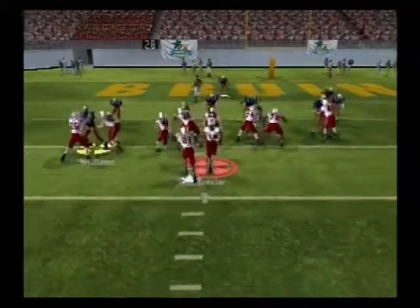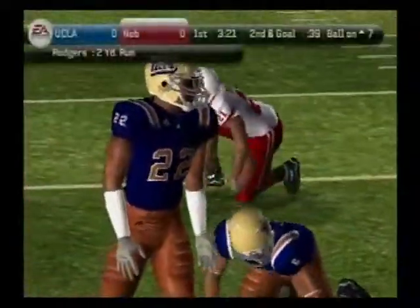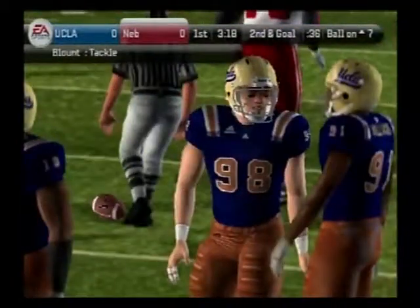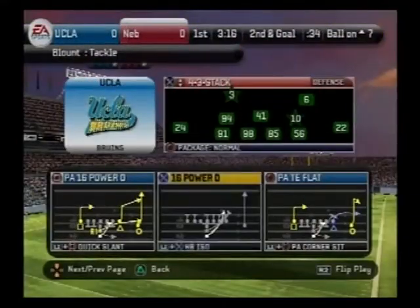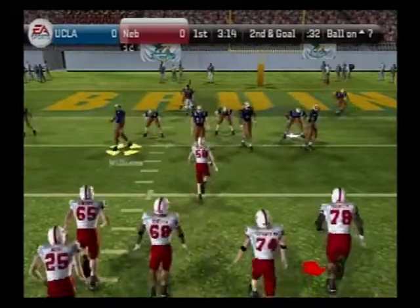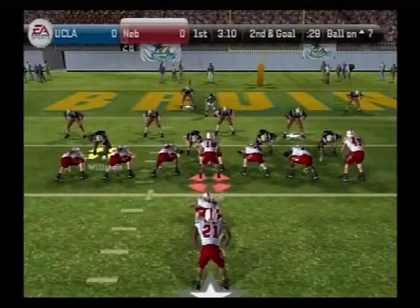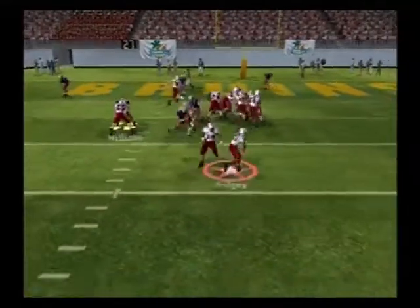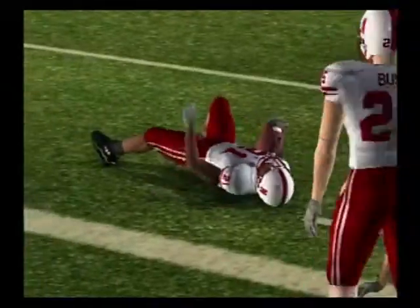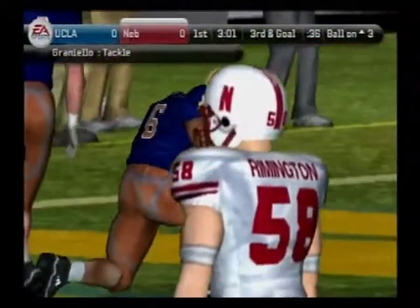The Huskers come out in a two-tight end set. Here's the halfback — they'll bring him down at the seven-yard line. That'll be a two-yard gain. Second down and goal, ball on the seven-yard line. Rodgers is the deep back, but they line up in the I. The halfback with a carry, and he's taken down at the three-yard line. Rodgers picks up about four yards on the play. That'll make it third down.